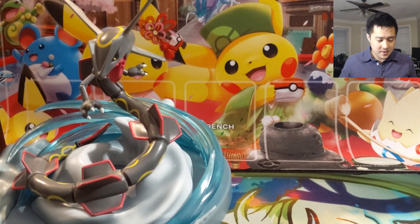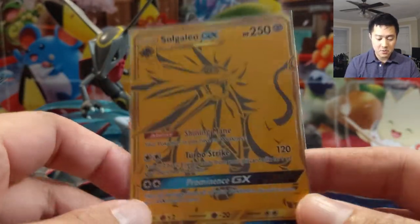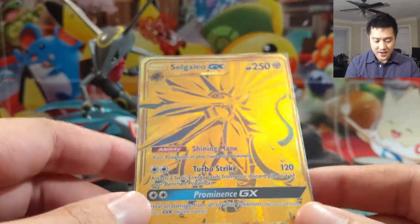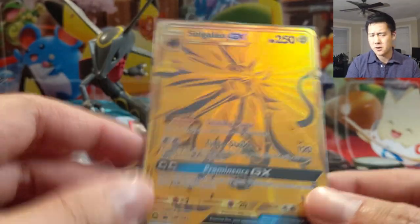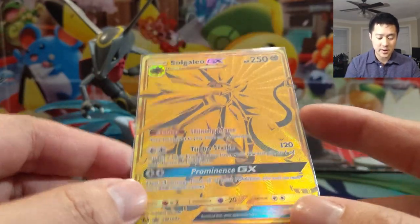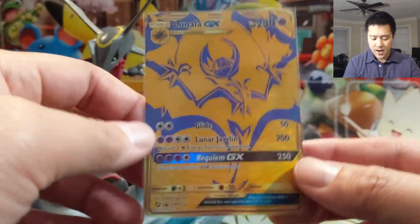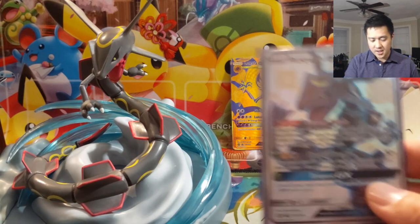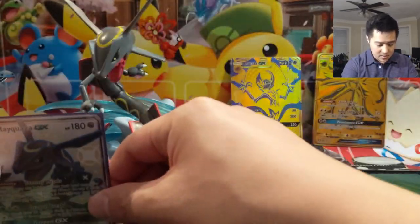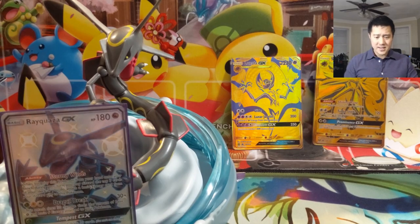This figure is huge — I wasn't sure how to get it in frame but I think we got the right angle. As far as the promos, wow, these are really good. This is even the Turbo Strike Solgaleo, so there's access to that card now. Turbo Strike is really good for Mewtwo — does 120 damage for two energies, you just need a Welder to attach two basic energies from your discard pile to a bench Pokemon. The Lunala is not quite as good, but the gold card and the shiny Rayquaza look amazing with this great figure.